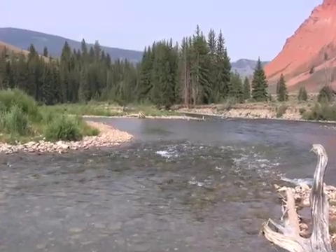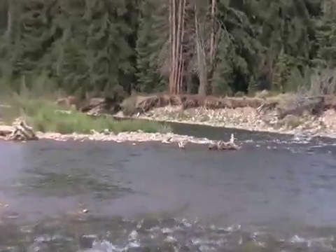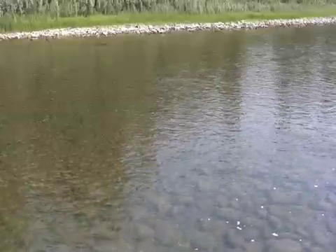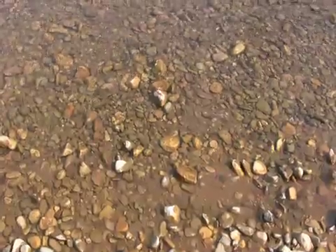On the other side, shallower, slower-moving water deposits gravel, silt, and other sediment into a growing bank or point bar that protrudes out into the river. Mountain rivers like the Grovant are constantly changing shape as they erode sediment upstream and deposit it down the way.